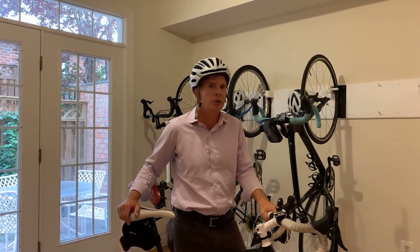Thank you for taking this tour with us today. If you have any questions or would like to schedule a showing, please reach out. I got to go for a ride!